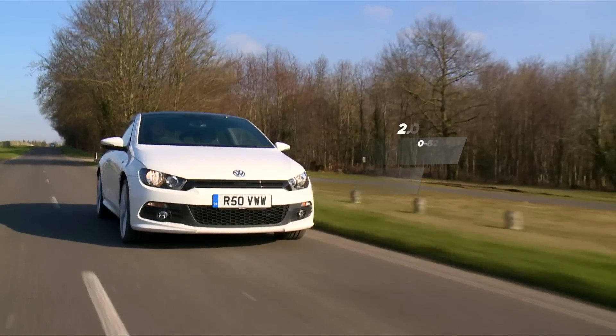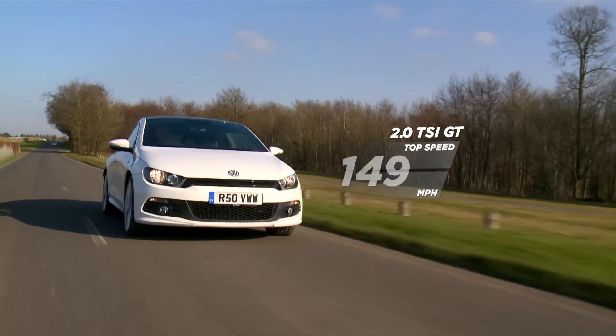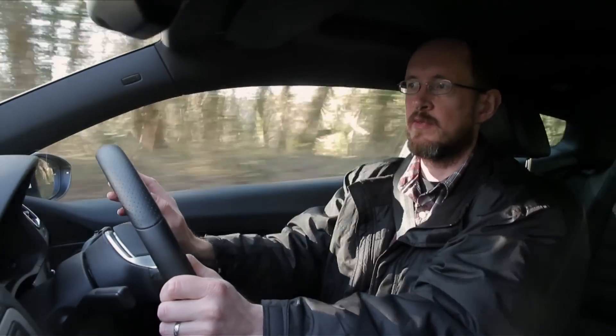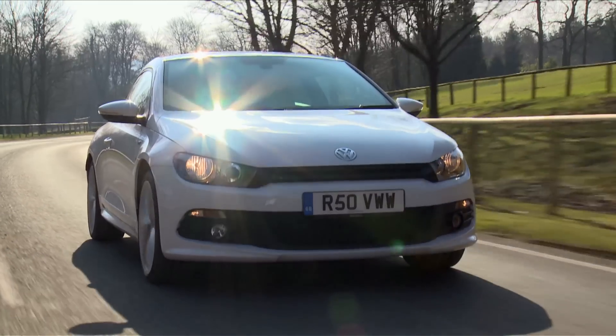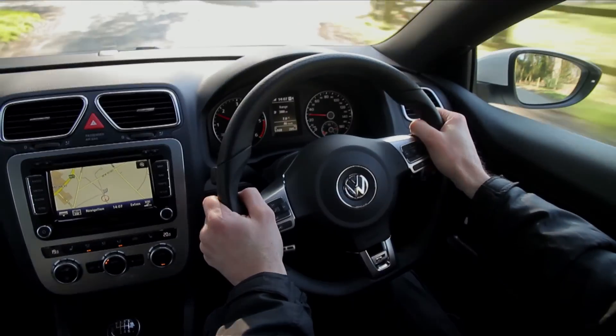There are plenty of engines to choose from, but we reckon it's worth going for one of the more powerful units if you want to get the very best out of your Scirocco. The two-litre petrol engine is a cracker, but we also reckon the diesels are worth a look. Go for the Blue Motion model and you can expect as much as 50 miles to the gallon in everyday use, which is mighty impressive for a sporting coupe.